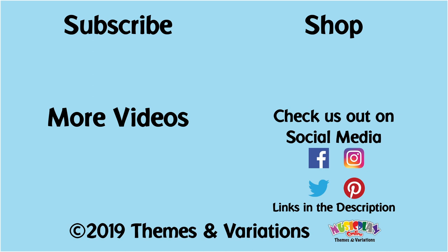Follow us on Facebook, Twitter, Instagram, Pinterest, and YouTube to be the first to know about what's happening on musicplay.ca. Thanks again for watching, and have a great summer. We'll see you next time.